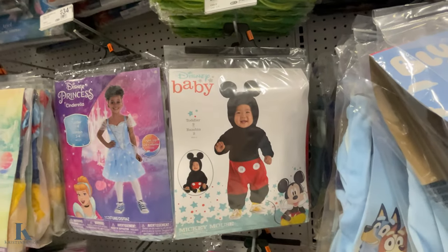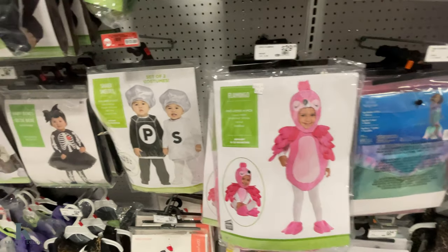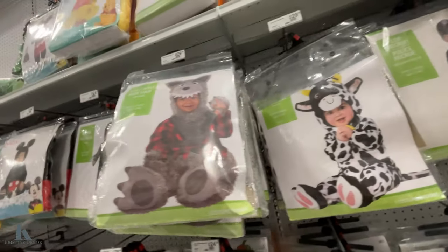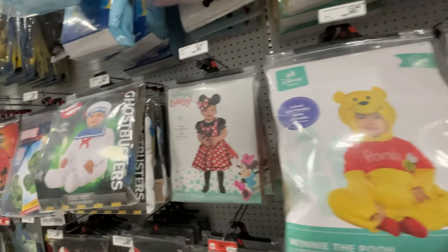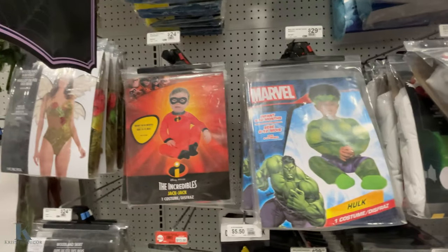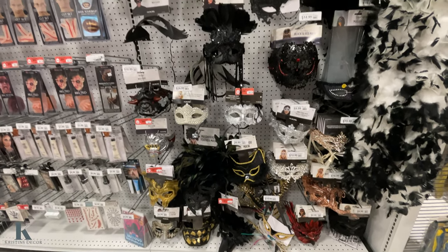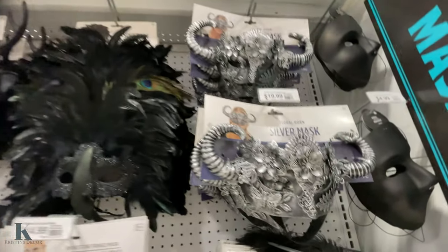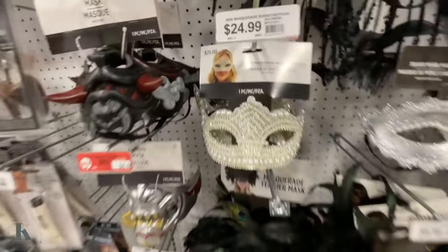Frozen. Look at that little Mickey costume. All the flamingos — cute. Salt and pepper shakers, a little skunk, a little cow. I love that little werewolf — these are adorable for babies. The Pooh and the Marshmallow Man. Ghostbusters and the Hulk. Really cute. There's some of the masks — they're pretty cool looking. This one's on sale for $16, very detailed — it's got all the gems.